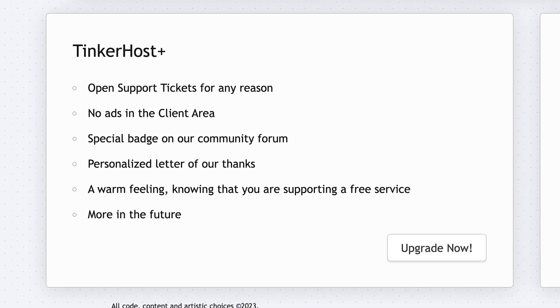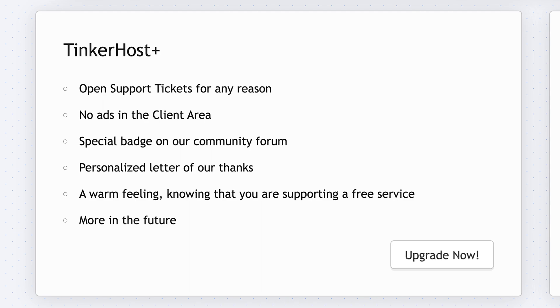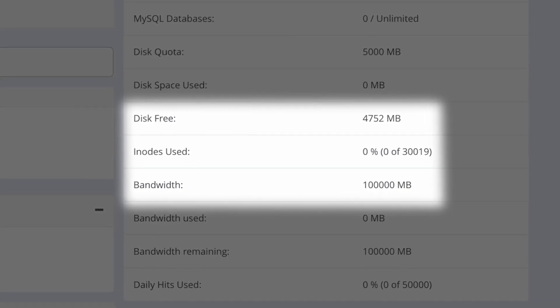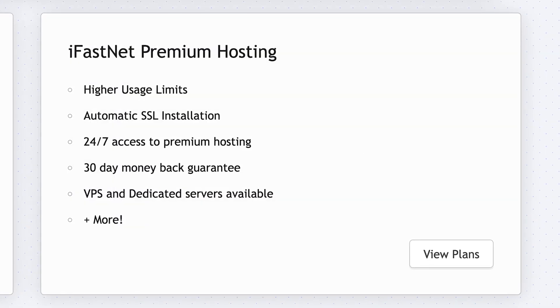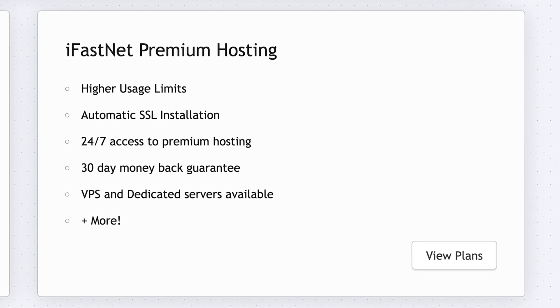Tinkerhost does offer a premium version called Tinkerhost Plus, which unlocks access to customer support and removes ads from the client area. This does not improve the quality of your hosting — it still has the same limitations and speeds — but you can still transfer to premium hosting with their partner iFastNet, and they'll transfer your account files free of charge.